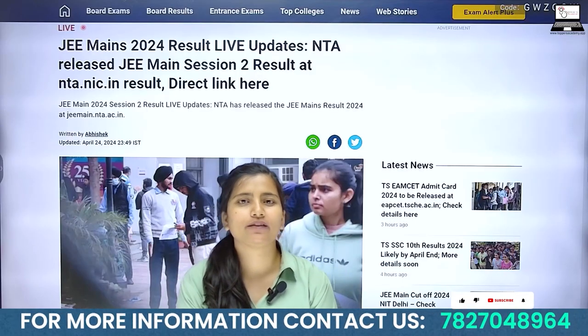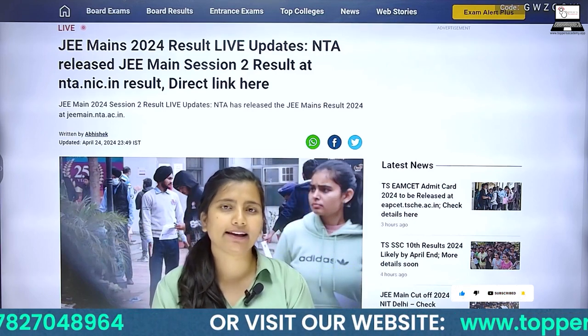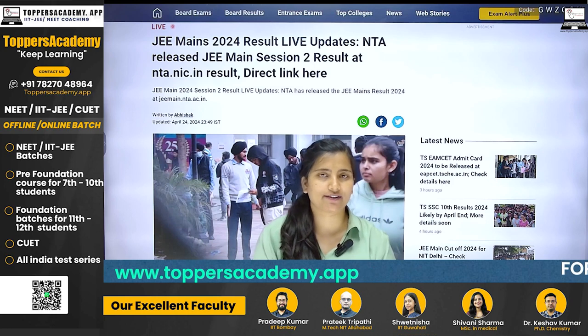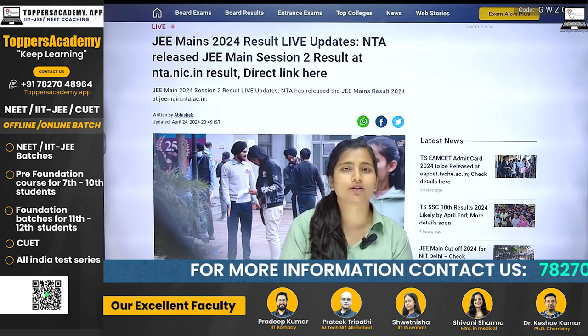Hello everyone and welcome to our channel. I am Vanna and today we have a very important update for all JEE aspirants. Those who are preparing for IITJEE know that the exam is conducted twice a year. The first session is conducted in January, which has already been done, and the second session started in April.